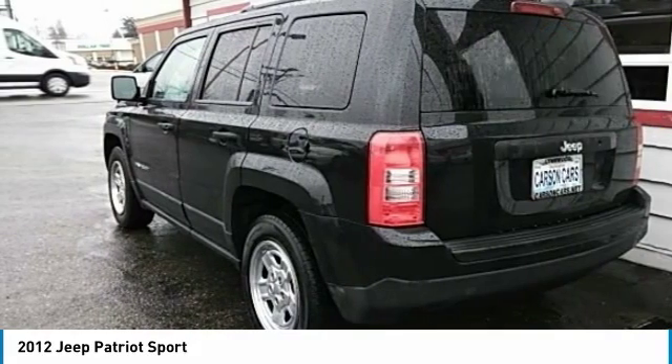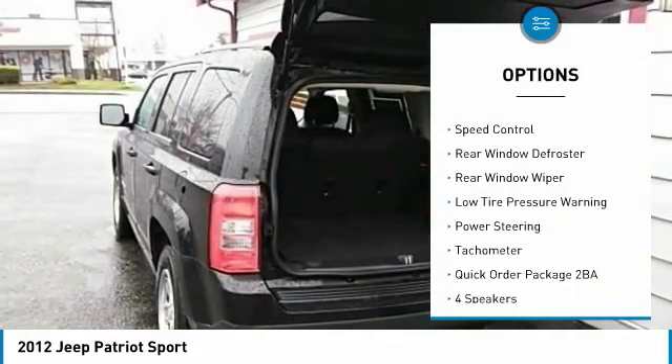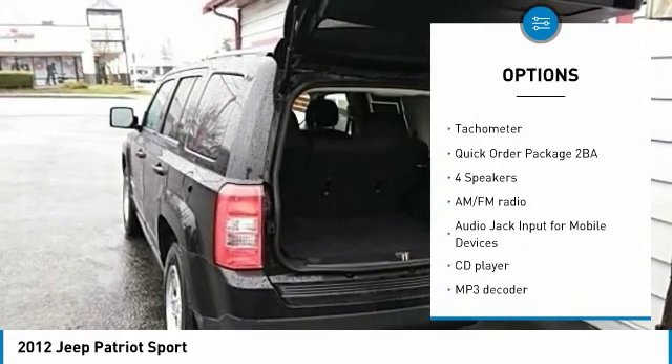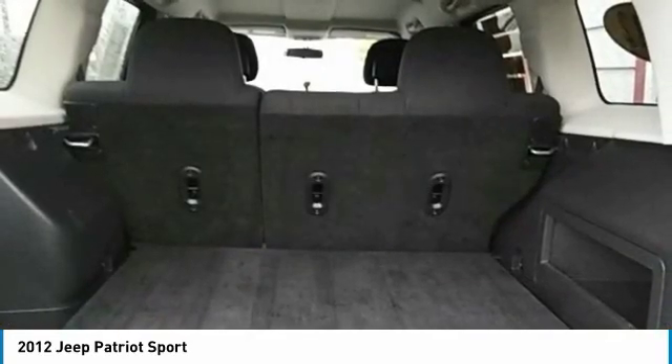Here are some of this vehicle's great options: electronic stability control, brake assist, traction control, fog lights, speed control, rear window defroster, rear window wiper, low tire pressure warning, power steering, and tachometer.